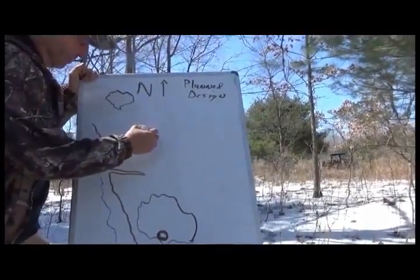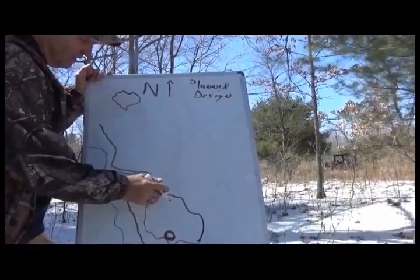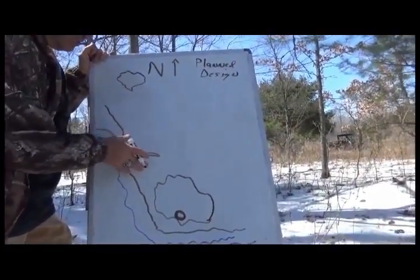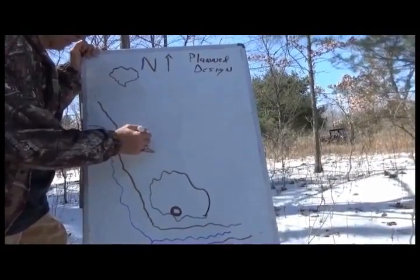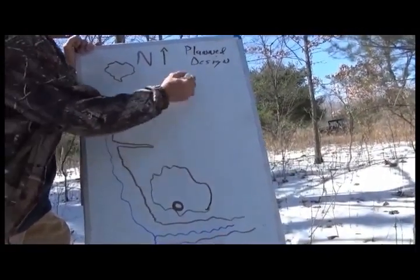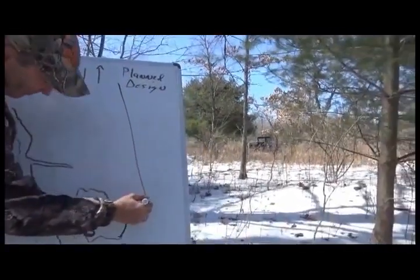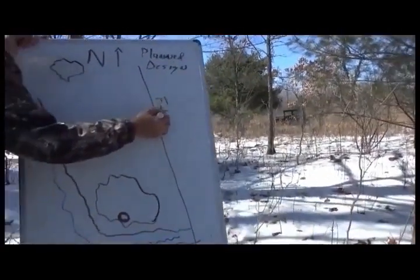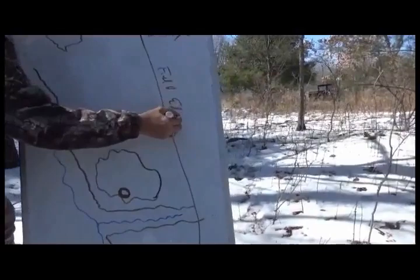The next thing in the plan is I needed some food — something to draw the deer back and forth. I put it here because strategically I've got a pinch point that occurs right here. There is a big farm field edge right here — this is field edge.